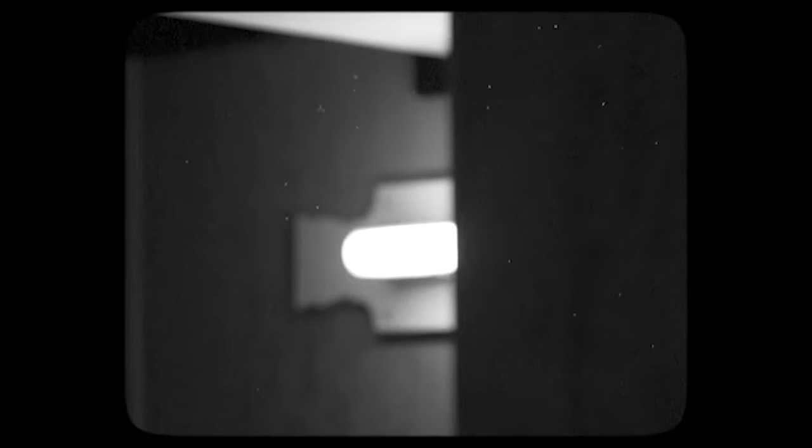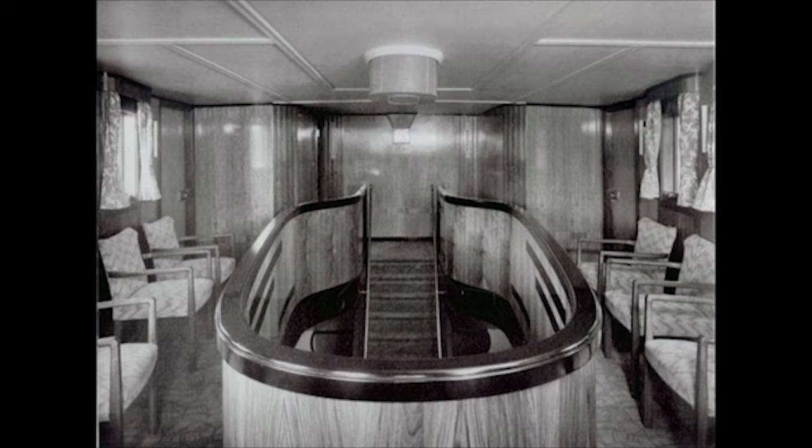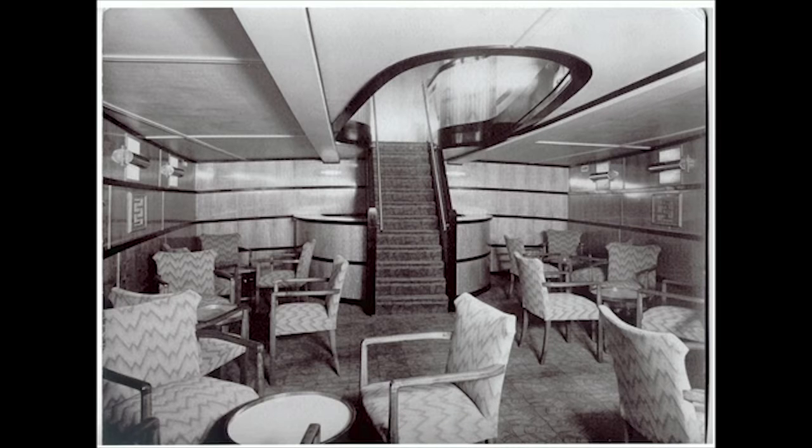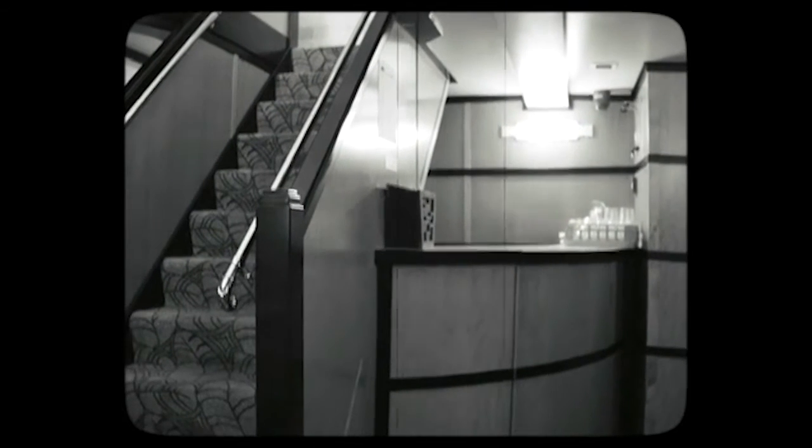Beneath her classic Edwardian tugboat exterior lies a secret inside — a superb Art Deco style double-deck saloon installed in 1936 for her VIP duties. Close your eyes, or rather open them, and you could be aboard one of the legendary ocean liners of yesteryear. Containing that essential Art Deco accessory, the cocktail bar, potential trade contacts were wined and dined aboard the tug tender's highly stylish saloon to boost business for the ship canal.